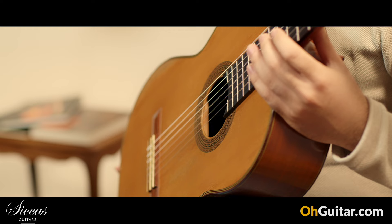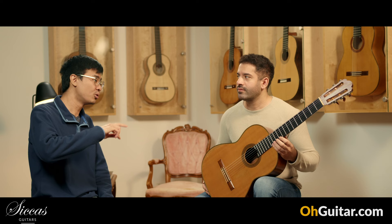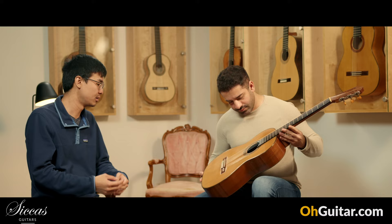This is a very beautiful and special guitar from Hermann Hauser the Second. This one was built in 1954, only two years after Hermann Hauser the Second took over the Hermann Hauser guitar workshop.